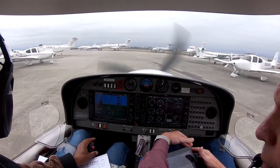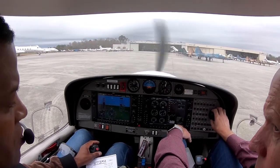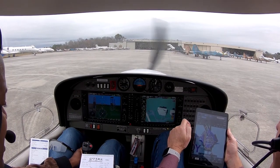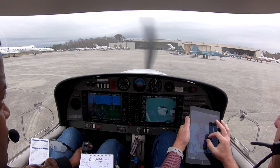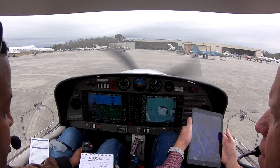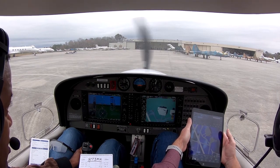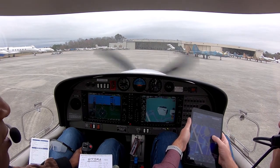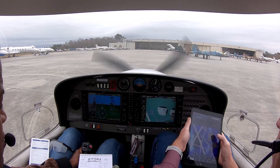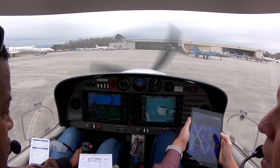All right, clear, clear, clear. Just nice and easy. All right, clear, clear, clear, clear, clear, clear, clear.